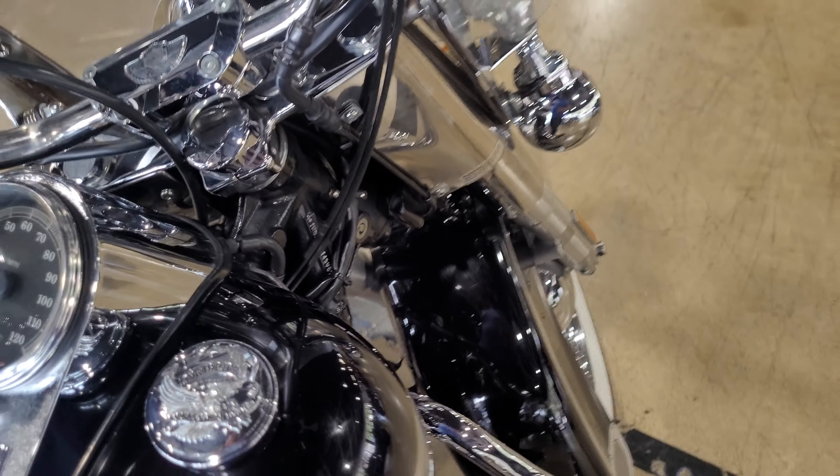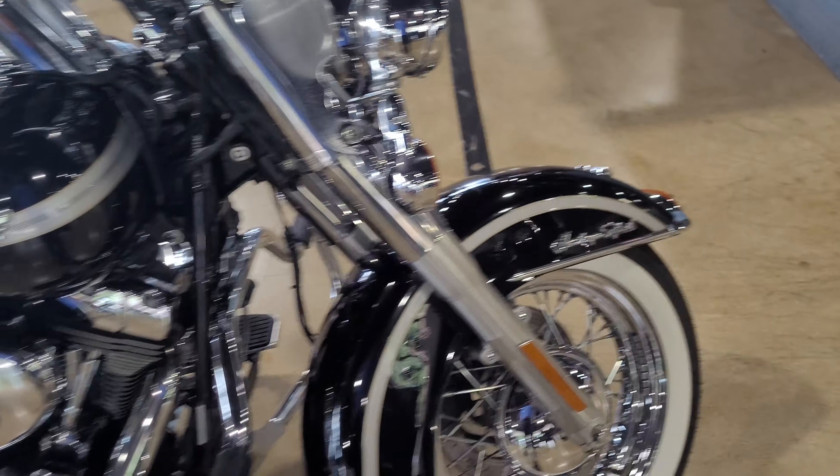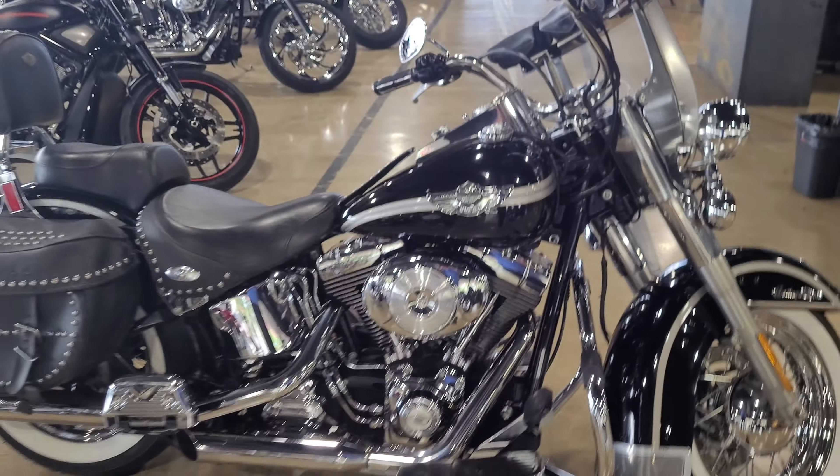New white wall tires, custom grips, windshield bag, and it's got the eyelash on the headlight. It does have factory installed security. This bike is $72.99.